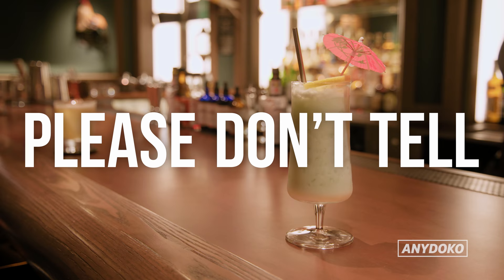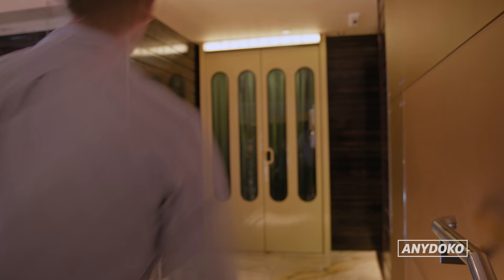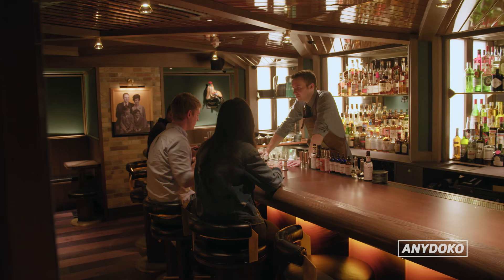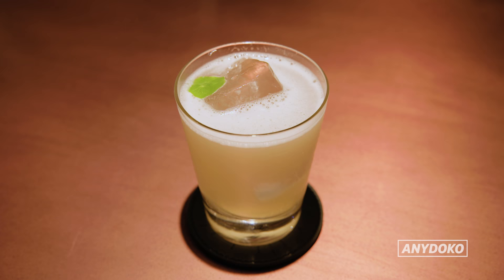Please Don't Tell is a New York favorite, and the new Hong Kong location is hidden inside the Mandarin Oriental. Don't let the fancy hotel wrapping fool you — once you make your way in through the secret door in the phone booth, you'll definitely catch those proper speakeasy vibes. The bartenders mix up some ridiculously great drinks.